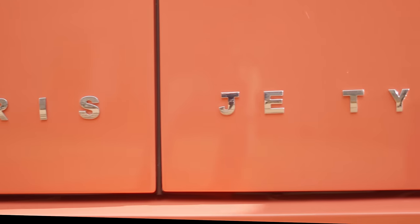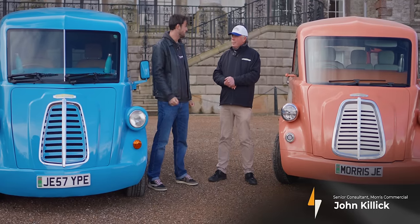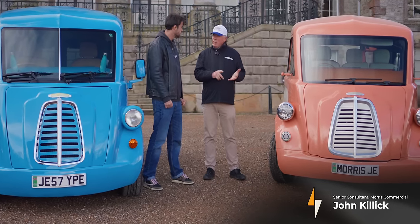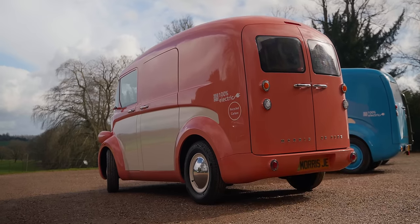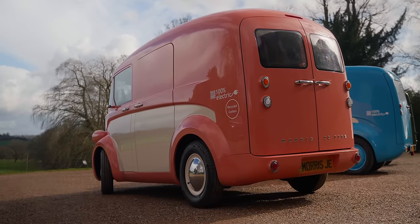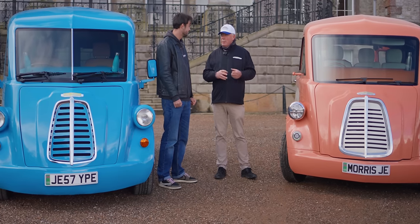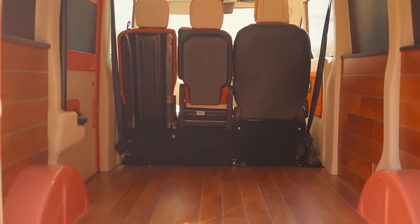So, John, new Morris JE van — the design speaks for itself, but tell me what makes this more than just a pretty face? It is a pretty face, but underneath it we have an aluminium chassis and a recycled carbon fibre body, and we get a fantastic payload from that — a thousand kilogram payload, which is much more than the competitors.